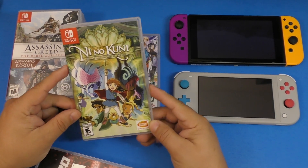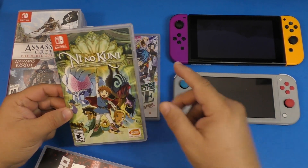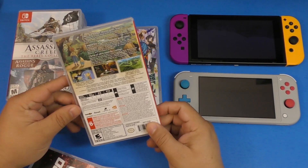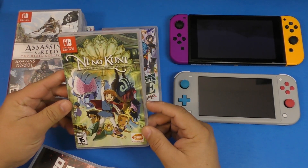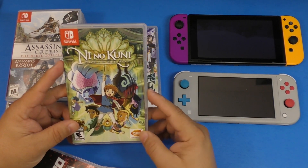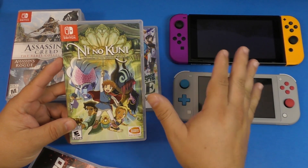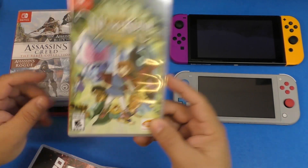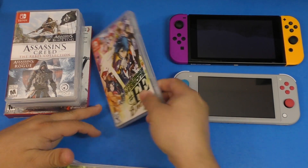For RPG games, I have Ni No Kuni: Wrath of the White Witch. I picked it up right before I went to Puerto Rico and I loved it. It's really cool — it has a very cool fighting combat system. If you want to play an awesome game that looks great on the Switch with a unique fighting system, this is a great choice.